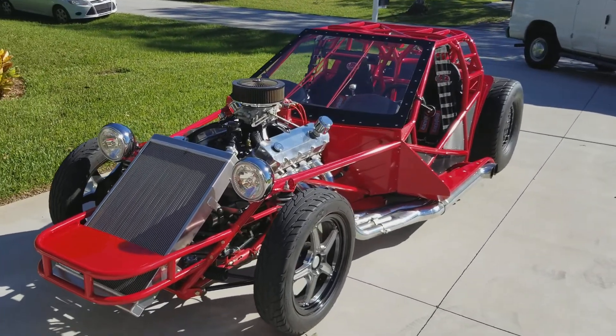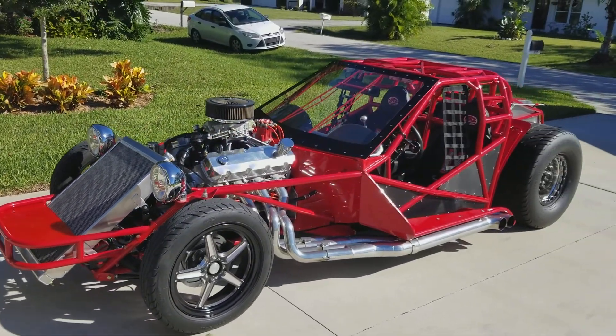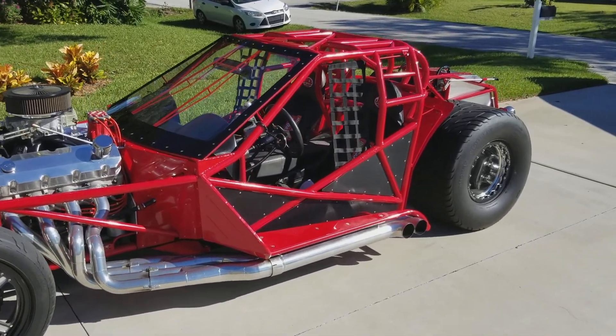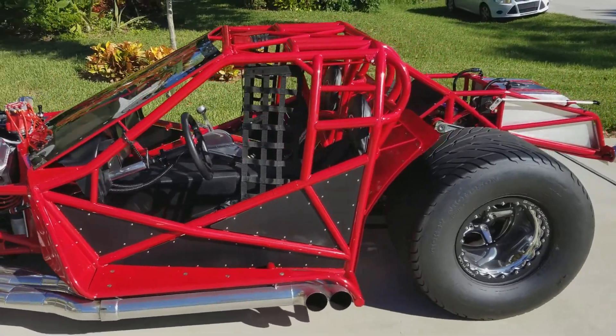All right, here we go — coming up for sale, a brand new Mike's Wicked Street Rail, 100% new parts. It is a beast.